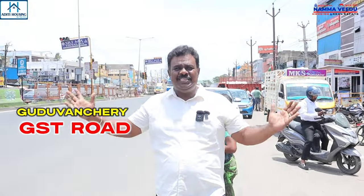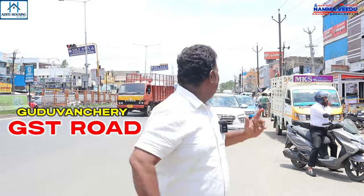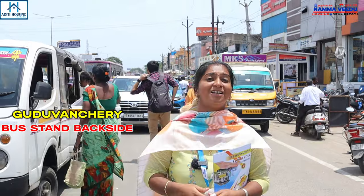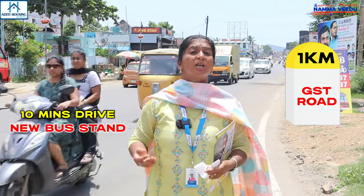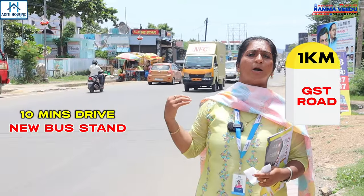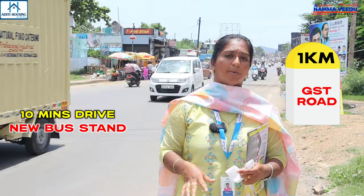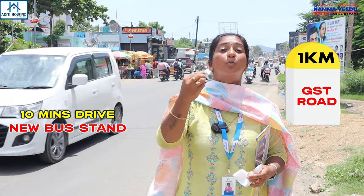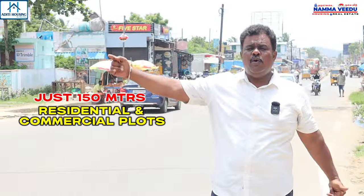The GST Road is on the back side of the GST Road. We are opening the new CMPT 98 acres. We are on the GST Road, in the area. The area is located at 360m.